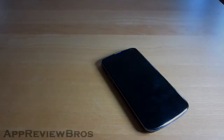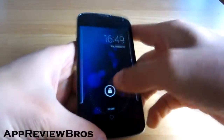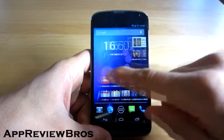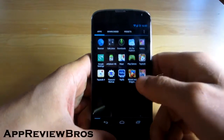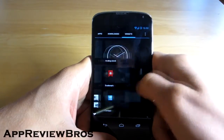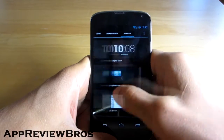Hey guys, what is up! So today I want to show you an amazing ROM that I have just found for my Nexus 4. This is the best ROM I have ever tried on my device. Check it out — have you ever seen a ROM this fast? Seriously, there's no hiccups, no lag or anything. It just flies.